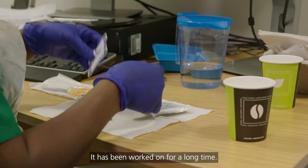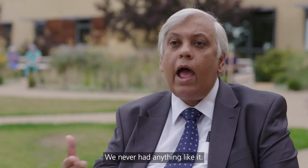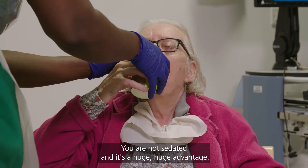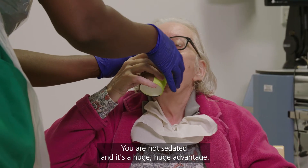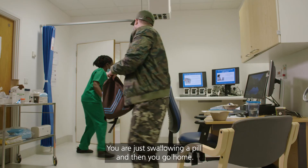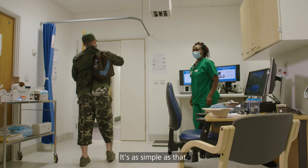This is actually a very new thing. It has been worked on for a long time — we never had anything like it. It causes almost no discomfort. You are not sedated, and it's a huge, huge advantage. No sedation, no endoscopy, no pain whatsoever. You are just swallowing a pill, and then you go home. It's as simple as that. This is a real game changer.